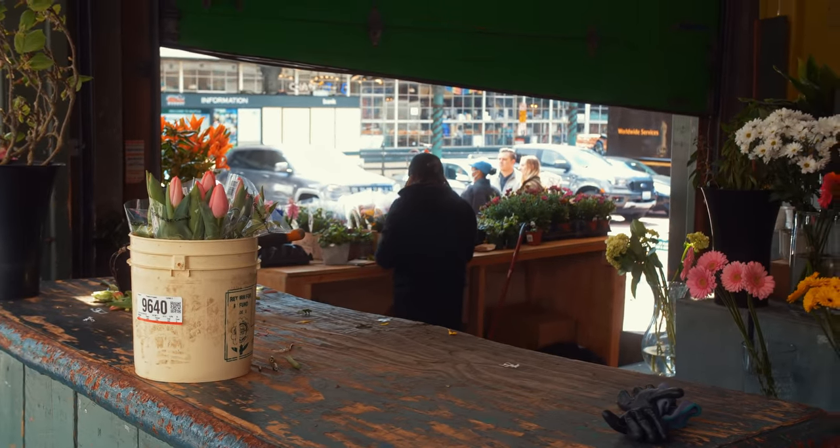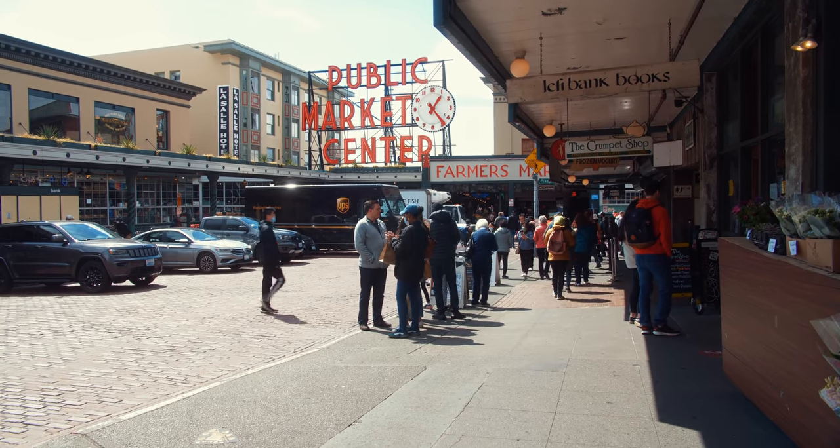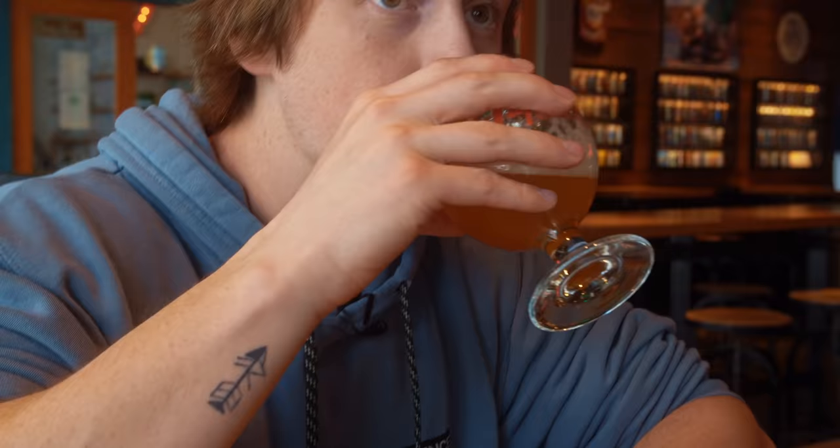Hello everybody. Today, Alicia and I are in that place that you won't usually find us, and that's downtown Seattle. I try to avoid this place at all costs, but today we've made an exception because we're going to explore the Seattle bar scene, see how well they cook up some cocktails and serve us some Guinnesses. So it's going to be a fun one.